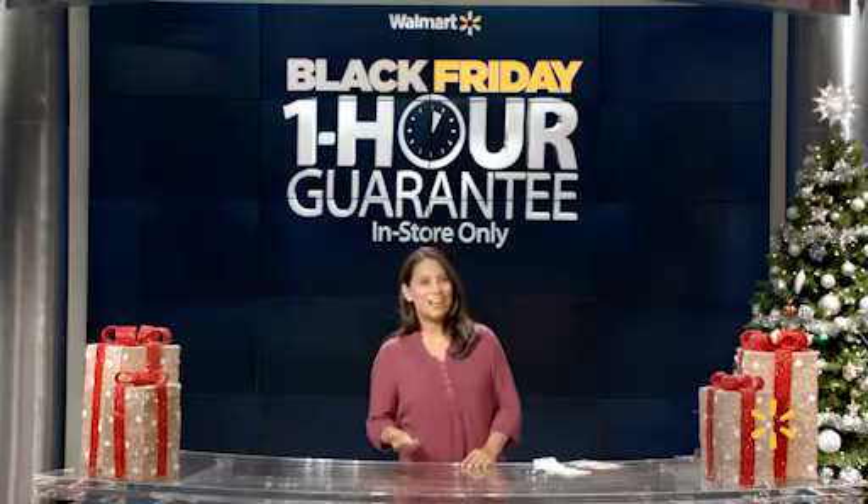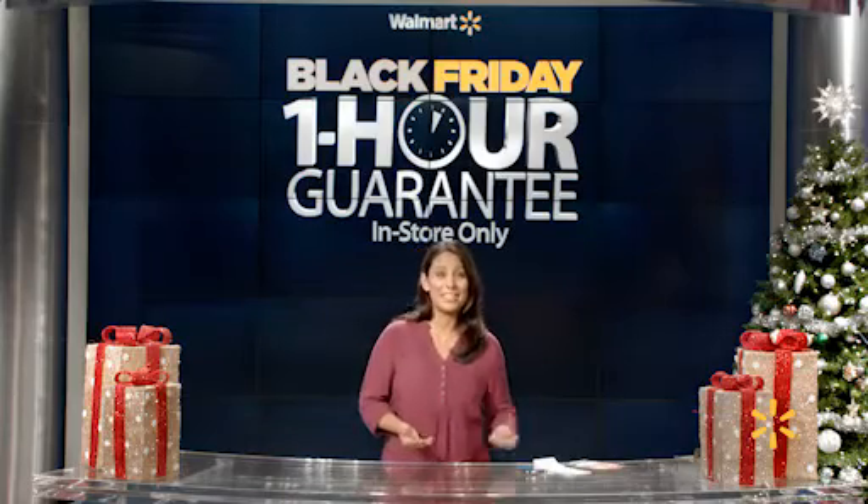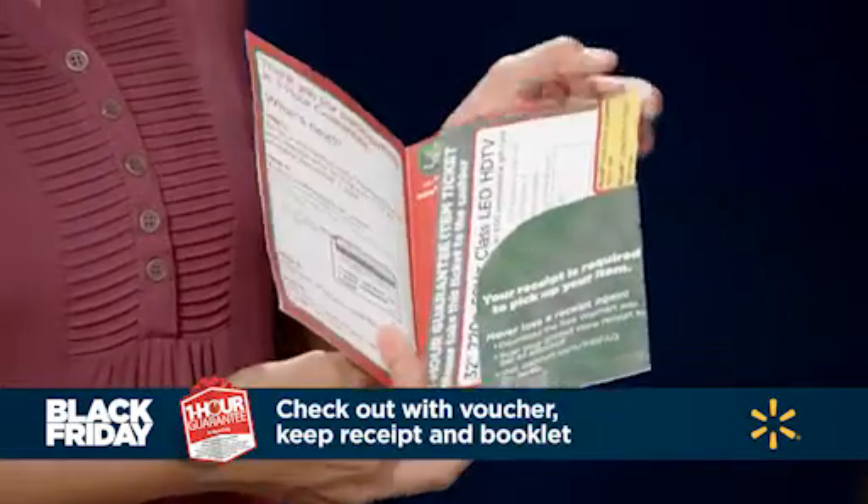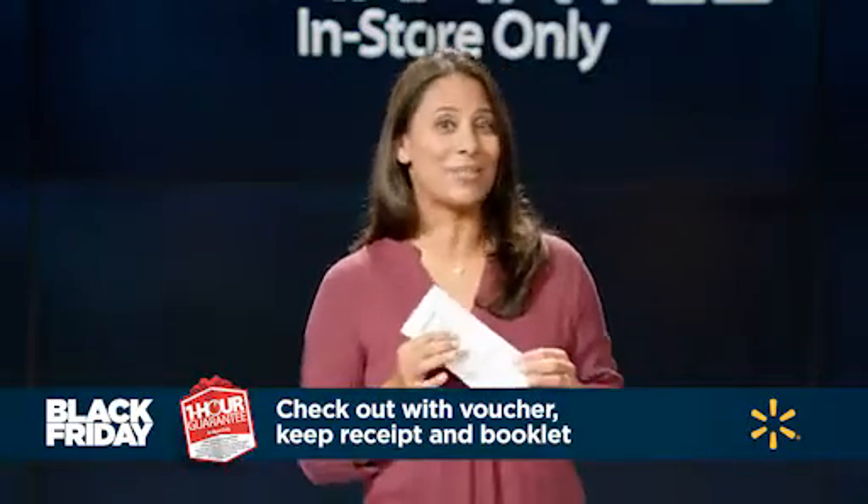If all goes well, you've got your item and you're set. If the product is out of stock before you get to the front of the line, a sales associate will give you a ticket voucher. Check out with your ticket voucher and be sure to hold on to your sales receipt.